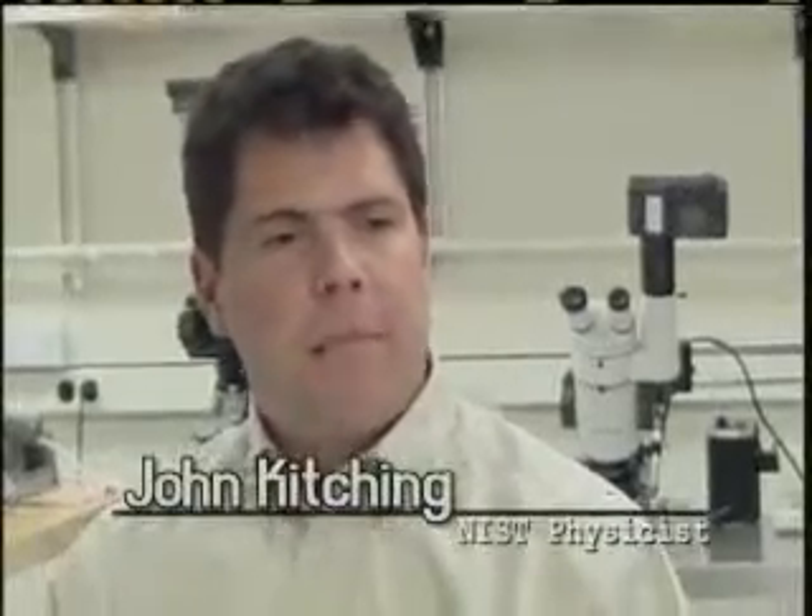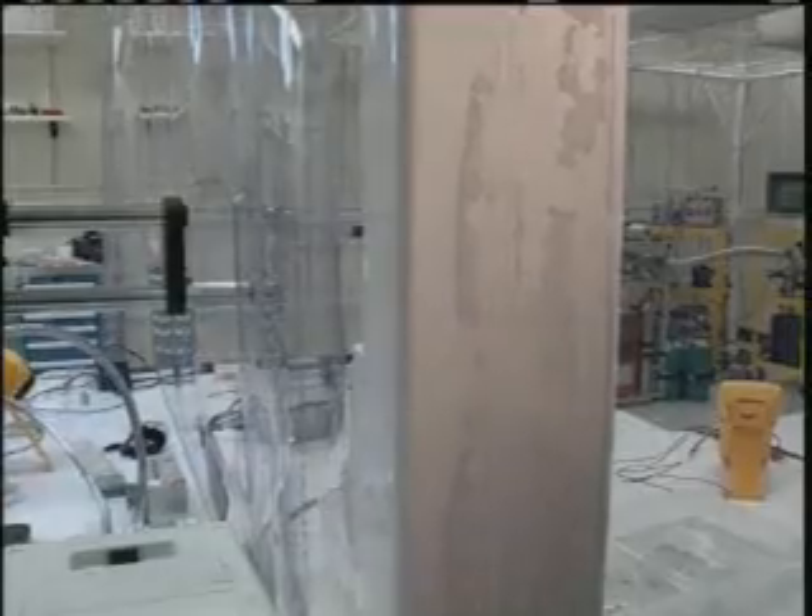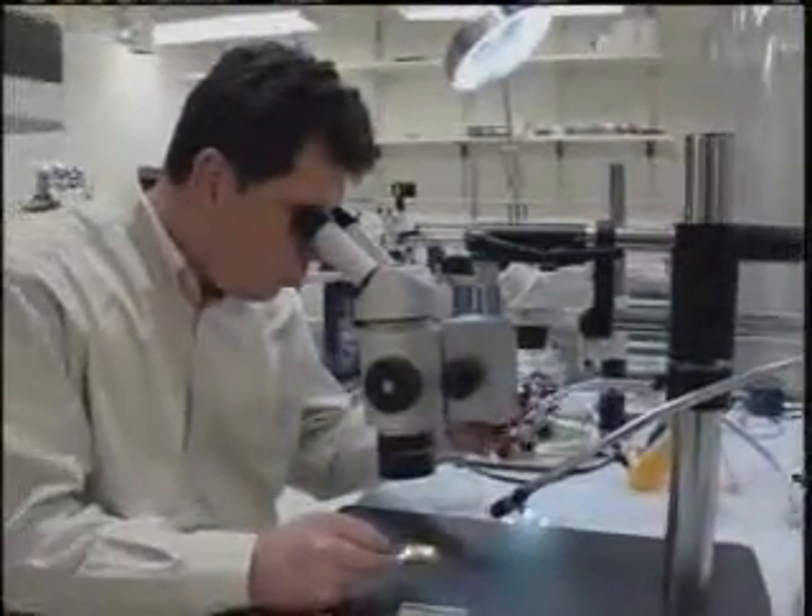My name is John Kitching, and I'm a physicist here at NIST. I am in the Time and Frequency Division, and we build, among other things, very small atomic clocks. This is primarily a fabrication laboratory, and so what we do here is we make a lot of the different pieces that go into these atomic clocks.